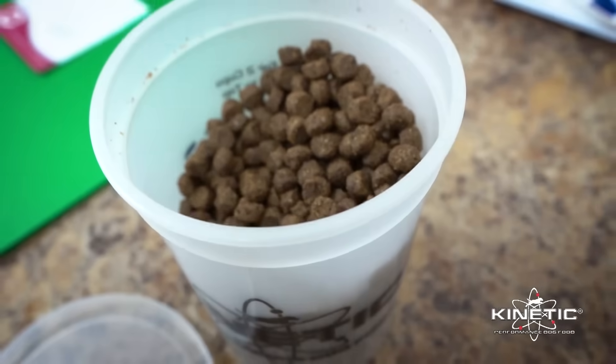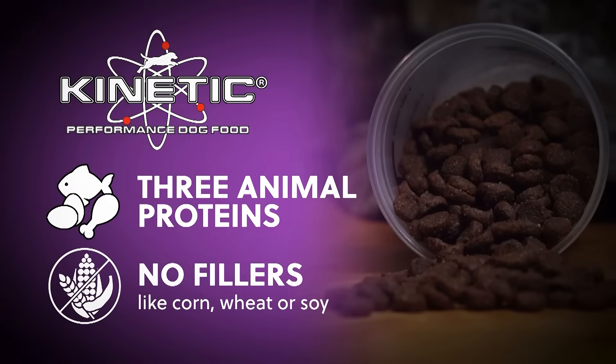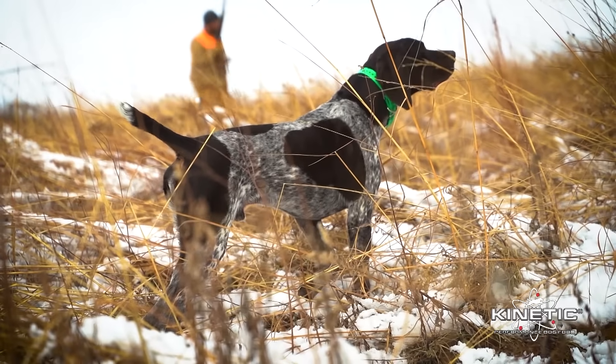Each Kinetic formula is made with three animal proteins and no fillers like corn, wheat or soy. This lets you feed less and still get more energy, faster recovery and better weight maintenance.